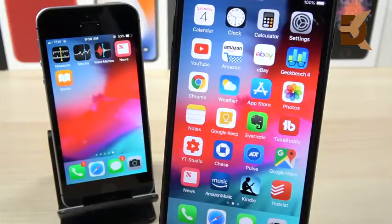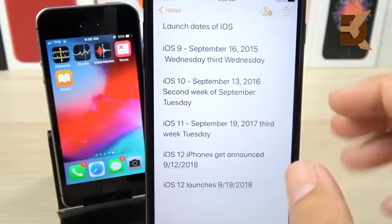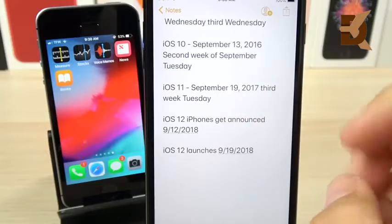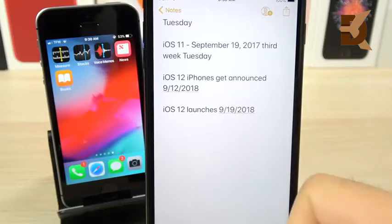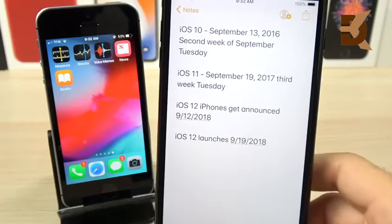When will you actually see the official version of iOS 12? iOS 9 dropped September 16, 2015 — a Wednesday, the third Wednesday of September. iOS 10 dropped September 13th, 2016, the second week on a Tuesday. iOS 11 dropped September 19th, 2017, the third week on a Tuesday. Based on this, we can expect the new iPhones to be announced around September 10th through the 12th, and about a week or so later — around the 19th — we'll see iOS 12 officially release in 2018. That's my prediction for when you'll see the official version.